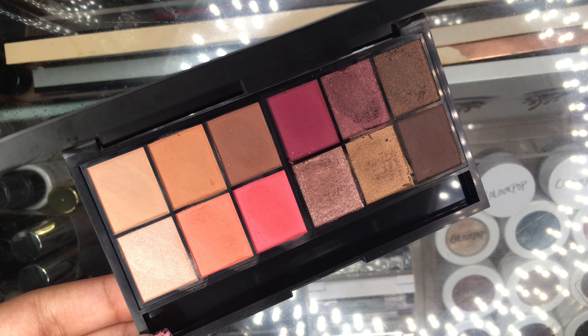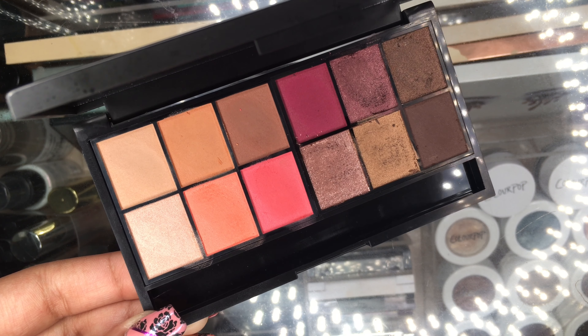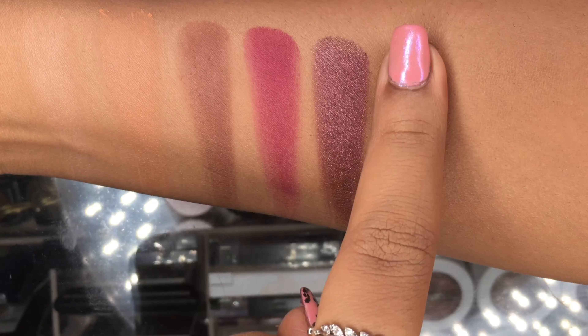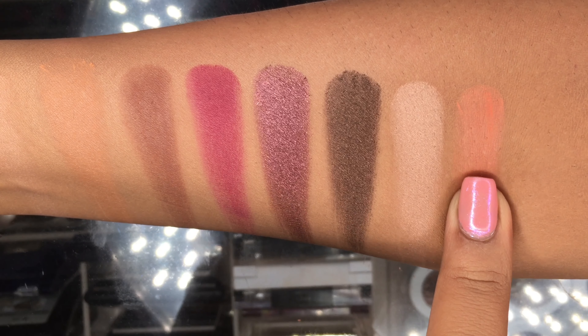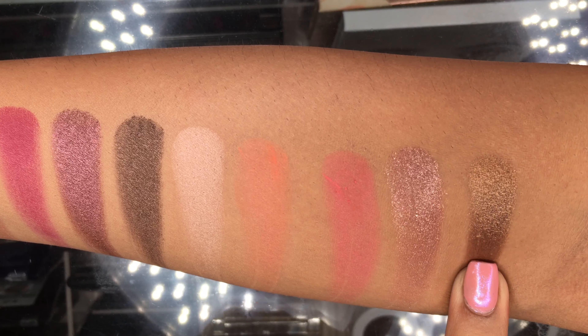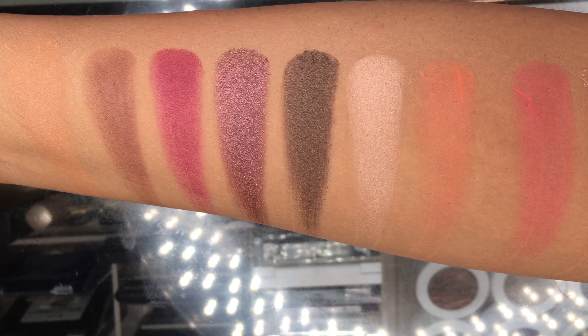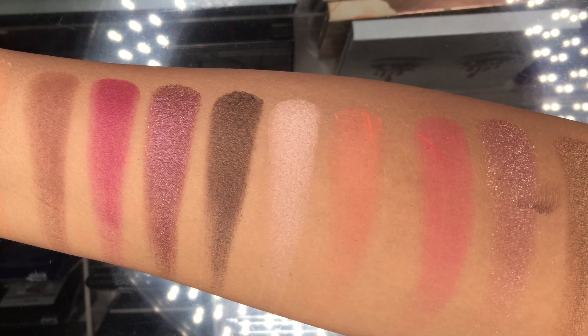Now let's go ahead with the swatches. These colors don't have any names. It has seven matte, one satin, and four shimmer shades. On the first row we have a matte skin shade, a matte peachy nude, a matte nude brown, a matte cranberry, a shimmer raspberry, and a shimmery bronzy shade. On the second row we have a peachy brown shade, a coral crease, a pinky peachy crease, a shimmer rose gold lid, a shimmer gold lid, and a matte deep brown outer corner shade. The color combination is really good — the colors complement each other and you can make many looks out of this.